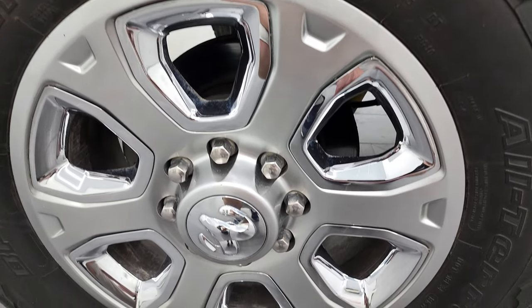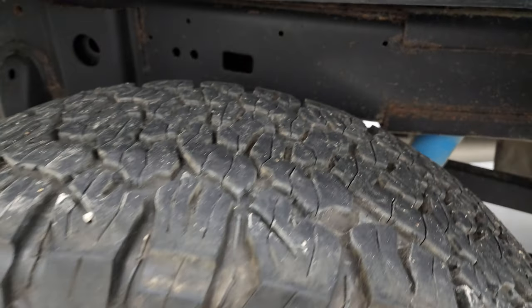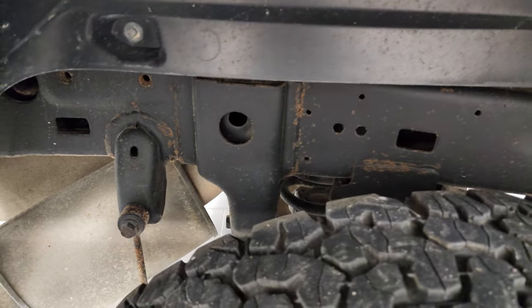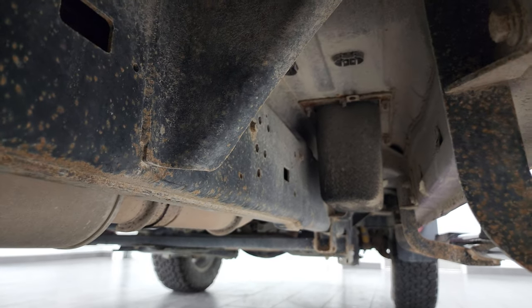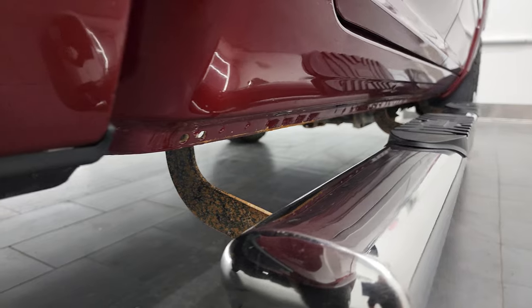This back rim is in excellent shape. Back tires have just as much tread as the front tires, and once again the frame and underbody — keep in mind this is a 2014 — looks really good. It's pretty much like that all the way underneath, just a little bit of surface rust by the welds, nothing major.